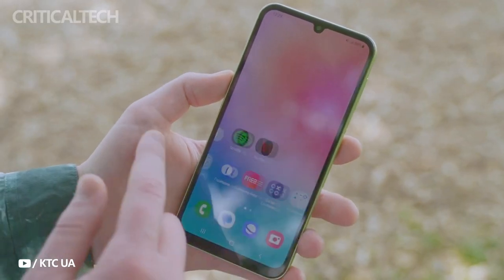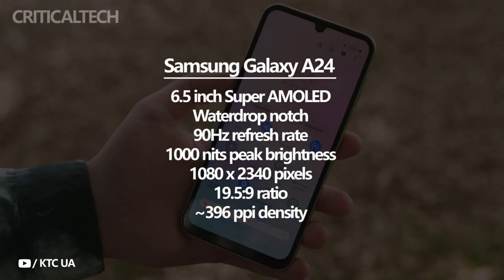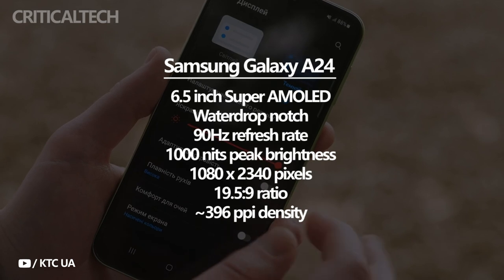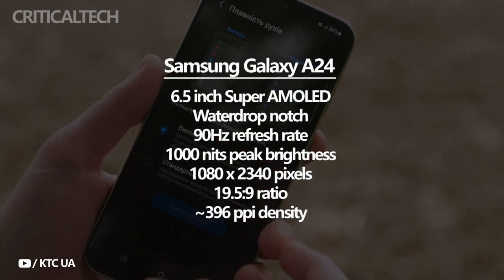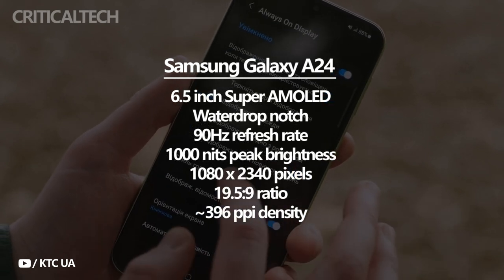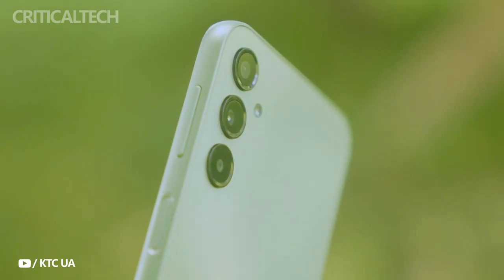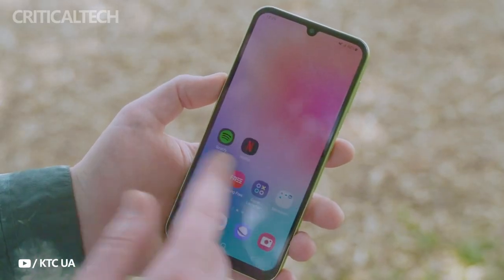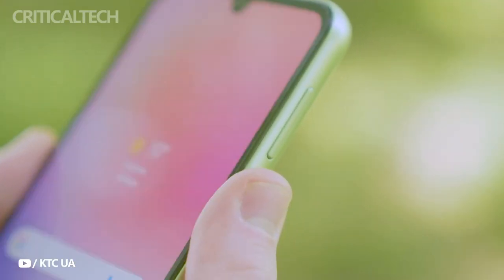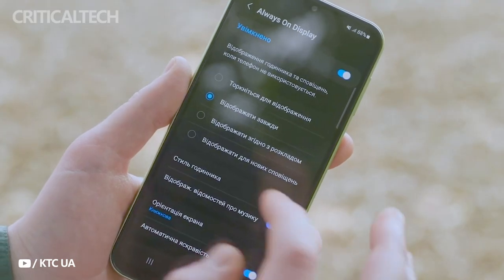The Samsung Galaxy A24 4G has a 6.5-inch Super AMOLED display and a water-drop notch for the selfie camera. The panel has a resolution of 2340 by 1080 pixels, a refresh rate of 90Hz, and a maximum brightness of 1000 nits. There is no HDR support. The Galaxy A24 has the same color modes as other Galaxy smartphones, with the vivid and natural presets covering the DCI-P3 and sRGB color spaces respectively. When using the vivid option, you can also fine-tune the white balance. Both modes match their color gamut exactly according to our tests, with no bluish tint to whites and grays. The refresh rate can be set to high 90Hz or standard 60Hz.